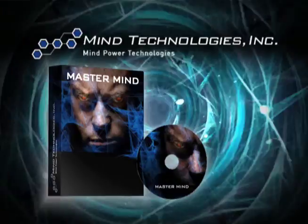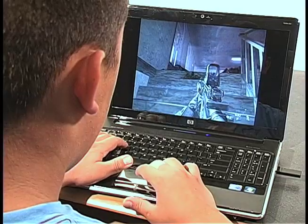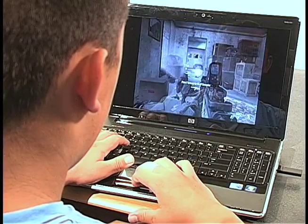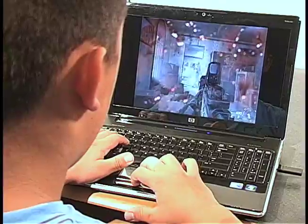Rather than using the traditional keyboard or mouse to control the characters on the screen, Mastermind allows the player to command the characters to run, jump, punch, or kick, or any other action desired, simply by thinking the command. Sitting here playing Call of Duty Modern Warfare 2, a young gamer plays this video game in the traditional manner, using the keyboard and mouse to eliminate enemy soldiers and complete the missions at hand.